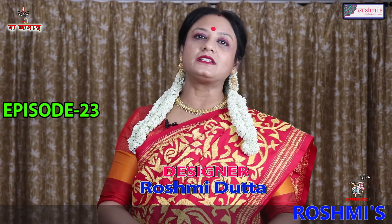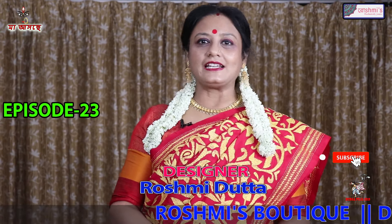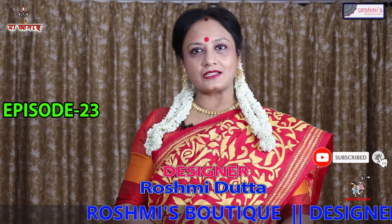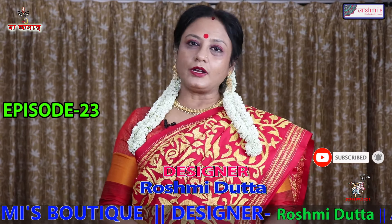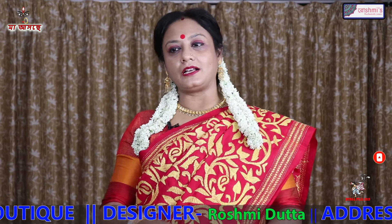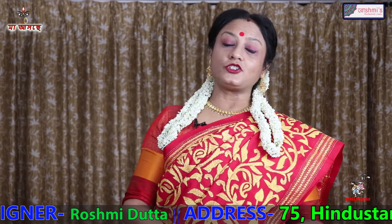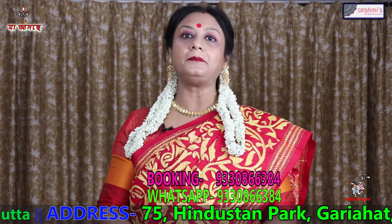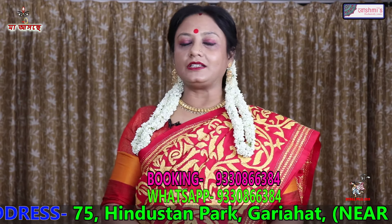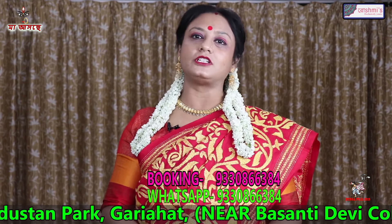I am Roshmi. Roshmi is the 23rd episode of Pujo Prime, and I am the last episode of Pujo Special. I am going to share my story and share with you.